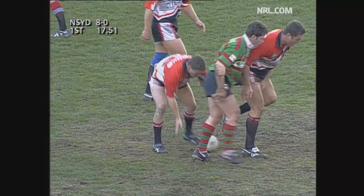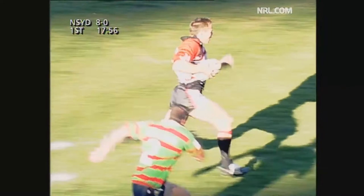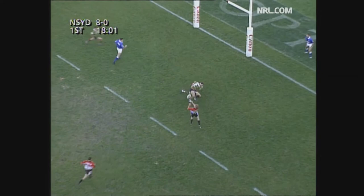The Bears lead by eight points to nil. Taylor. Quick hands by Florimo. Caruana into space. Back for Taylor. Taylor heads to the try line. Dallas. Six to go. Dallas doesn't need another six. When you're hot, you're hot.